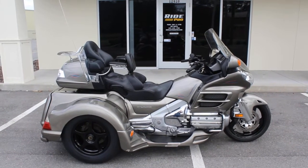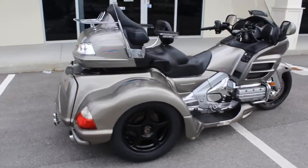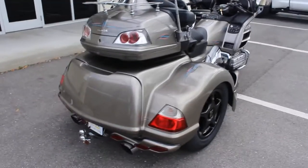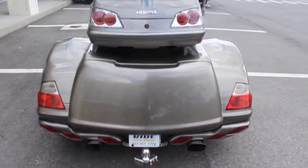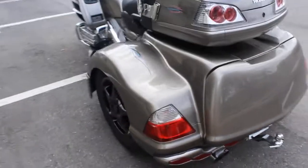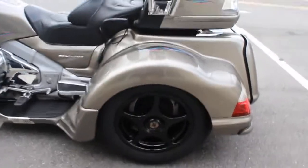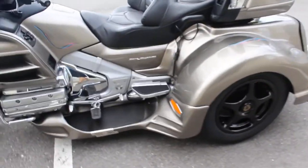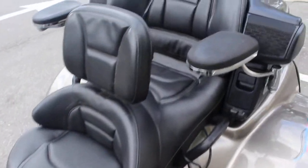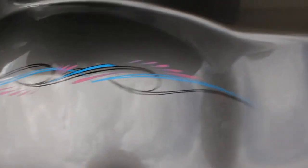Hey guys, RidePro back again, another bike for sale. Today we have a 2006 Honda Goldwing trike — it's the GL1800, dark silver in color. Really nice trike here. This is a Lehman trike kit, brand new tires front and rear, black powder-coated wheels, seat in excellent condition, and some really cool pinstriping that matches the whole theme.